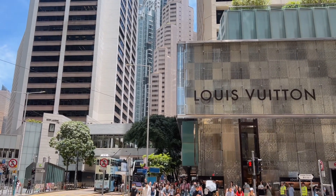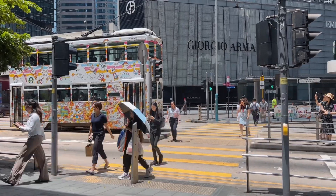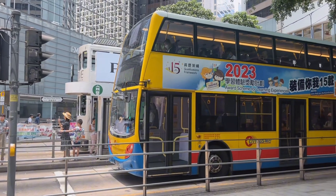Now we have to take a bus and drop off at ibis hotel to freshen up, settle for a while, and we'll be off again to continue our food trip.